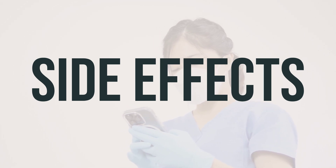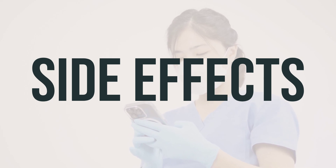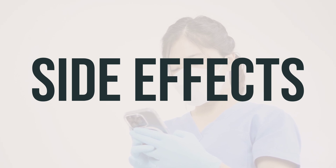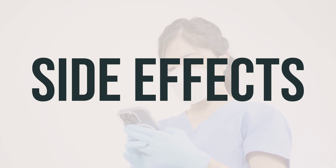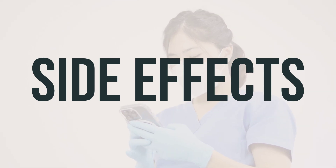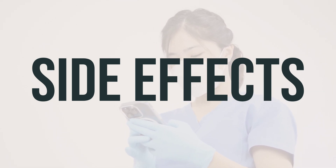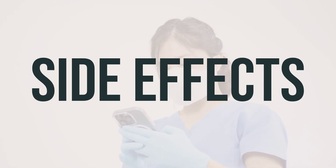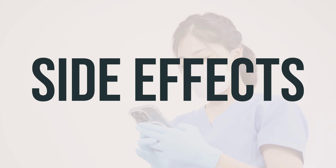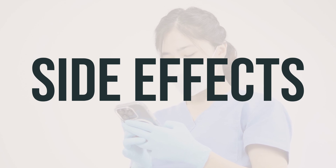Seek medical help right away if you experience fast or irregular heartbeat, severe dizziness, fainting, or any signs of a serious allergic reaction. Additionally, a small number of people who take anticonvulsants may experience mental or mood problems such as depression or suicidal thoughts. Notify your doctor immediately if you or your family notice any sudden changes in your mood or behavior. This is not a complete list of possible side effects, so contact your doctor or pharmacist if you notice any other effects not listed here.